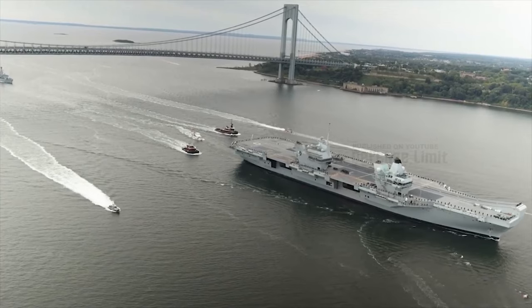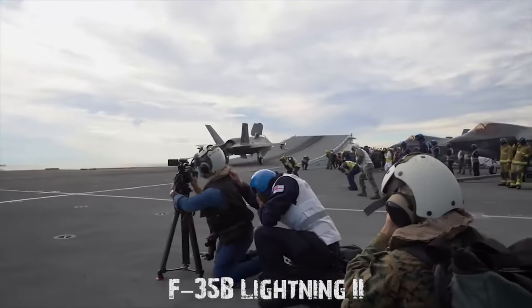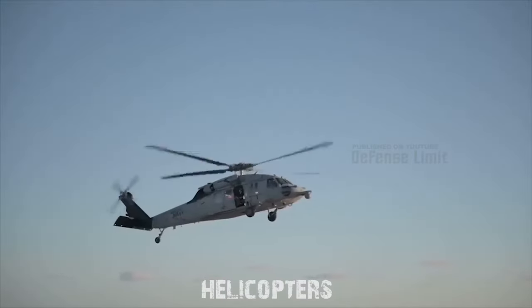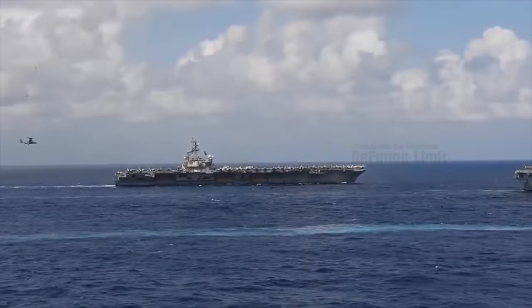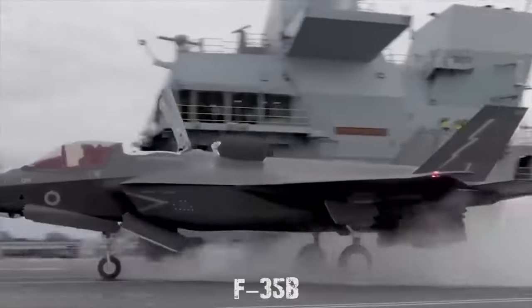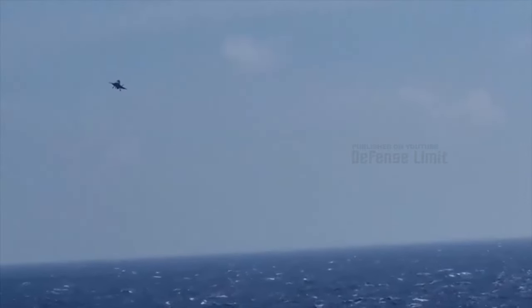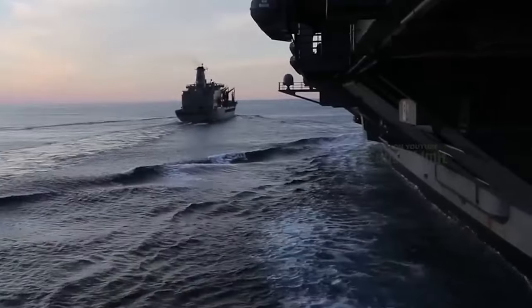These aircraft carriers can carry up to 36 F-35B Lightning II stealth fighter jets, along with various helicopters, including the Anti-Submarine Merlin Helicopter and the Chinook Transport Helicopter. The F-35B is a state-of-the-art fifth-generation fighter aircraft capable of both conventional operations and short takeoffs and vertical landings.